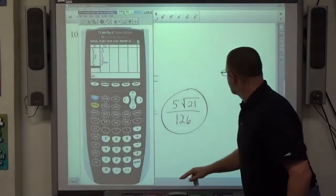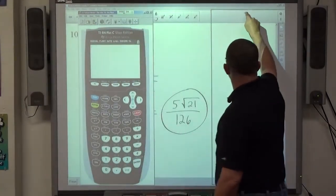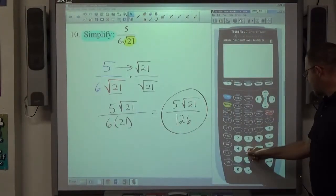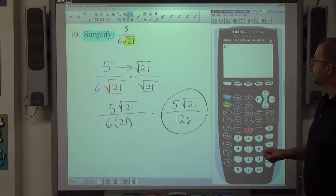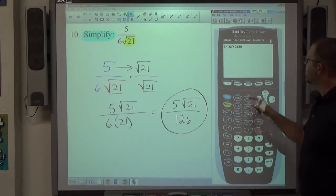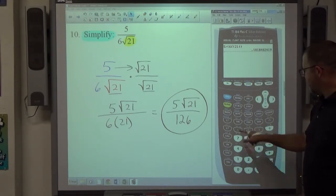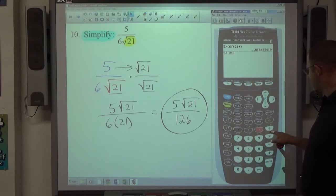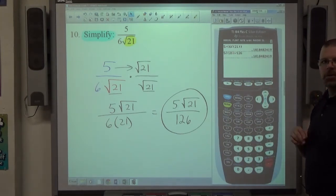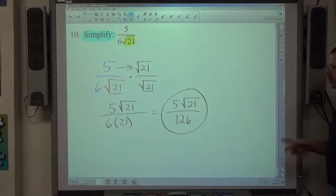Checking is simple: type the original problem (5 divided by 6 root 21) and your answer (5 root 21 divided by 126) into a calculator. If you get the same decimal number, you have the right answer. The 21 inside the radical and the 21 outside cannot interact — only look at numbers outside the radical when reducing.